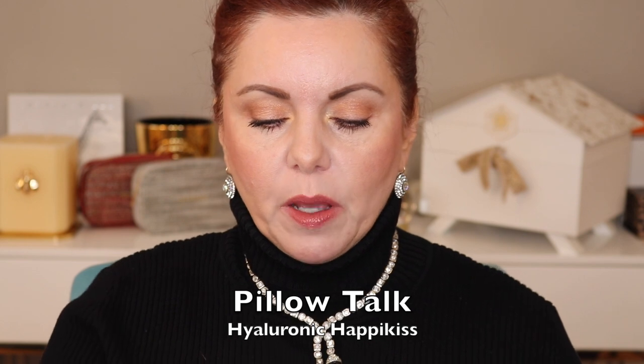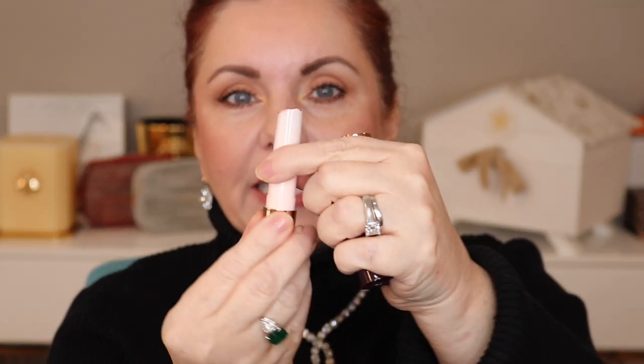What's on my lips right now is the Hyaluronic Happy Kiss lipstick in Pillow Talk. These are click-ups — very much like the By Terry, the Sisley, the Hermès, the Revlons that I love. Very creamy, very comfortable on the lips. They are a hyaluronic acid-infused hydrating lipstick balm — sheer, but beautiful. The one thing I don't like: they don't click back down. You click them up too far and you're out of luck.